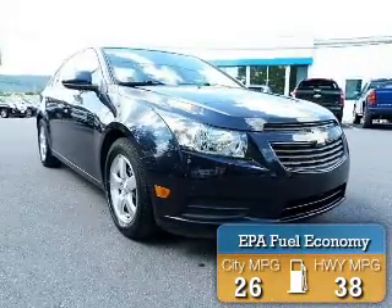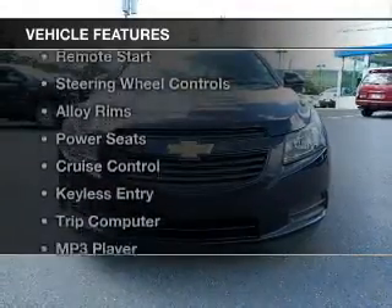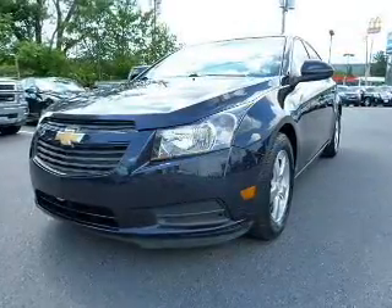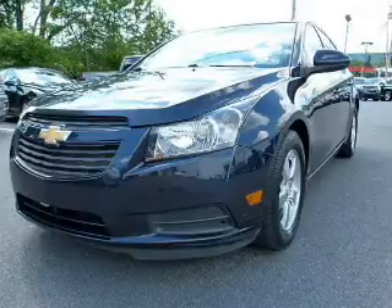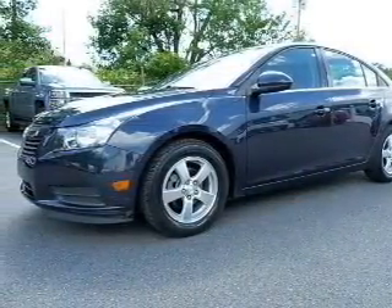Great fuel efficiency saves you money by requiring fewer trips to the gas station. The features include Bluetooth connectivity, satellite radio, remote start, steering wheel controls, alloy rims, power seats, cruise control, keyless entry, a trip computer, and an MP3 player.